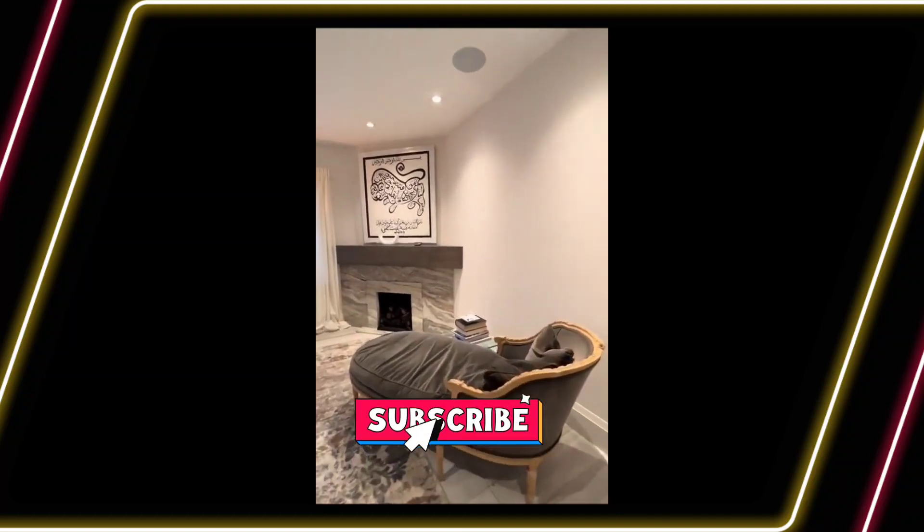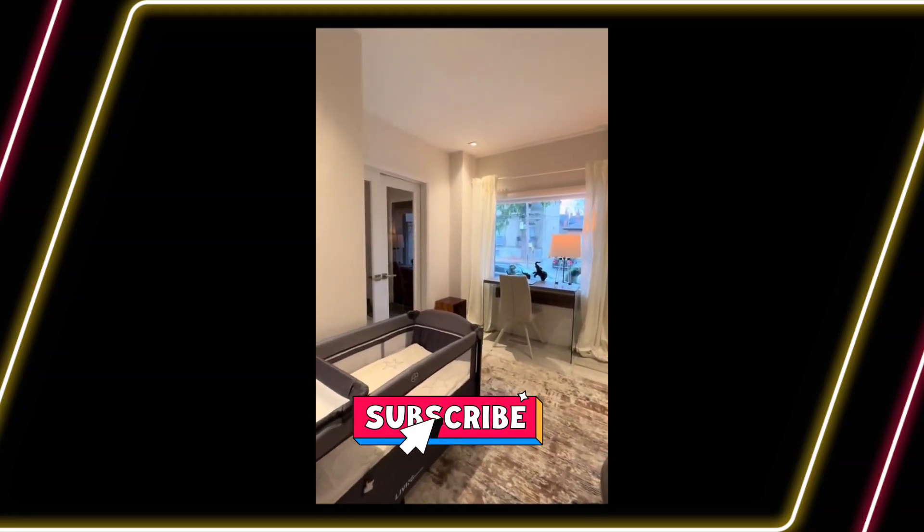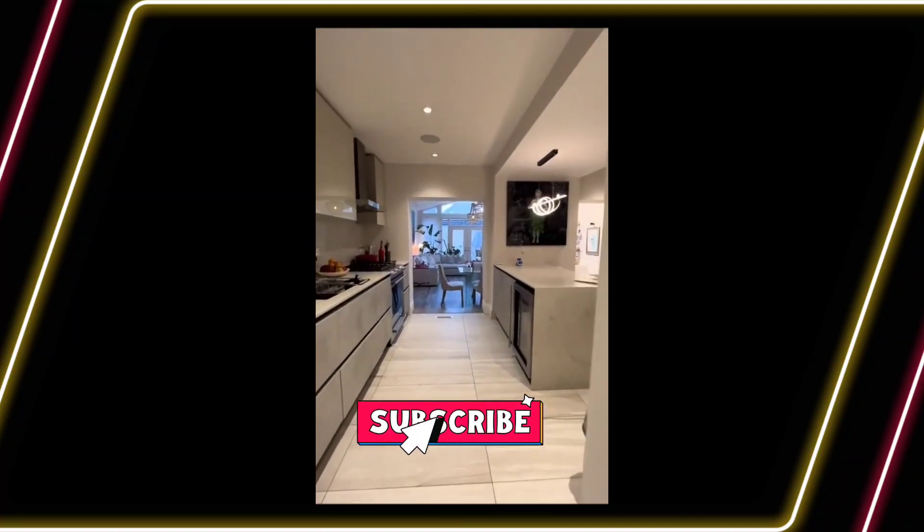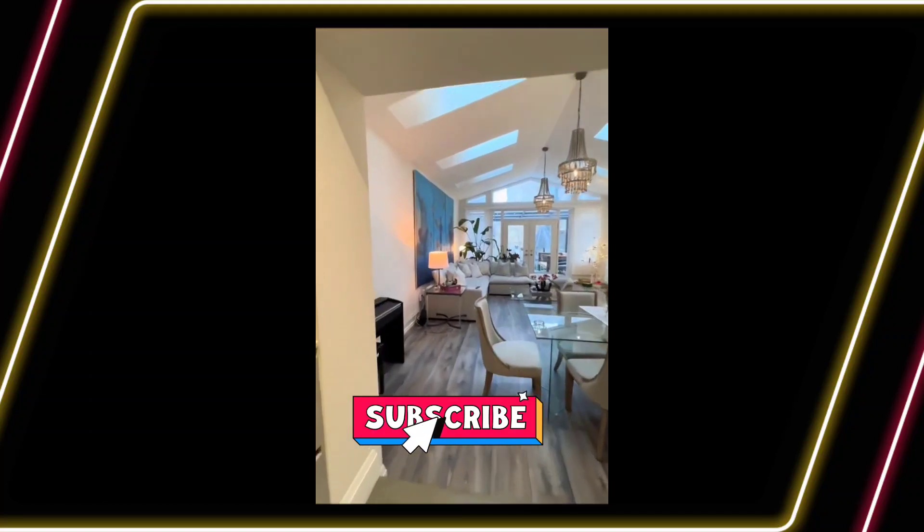I'll now swing back to the front of the home to show you a room that has multiple functions. This space could be used as a den, a home office, or even a third bedroom.